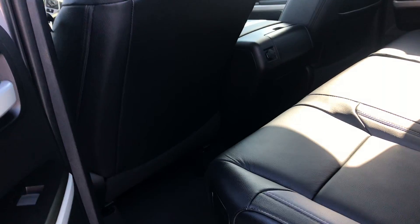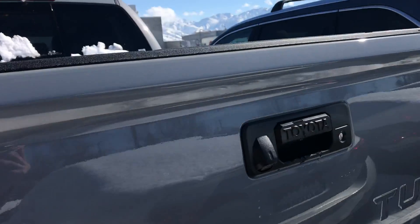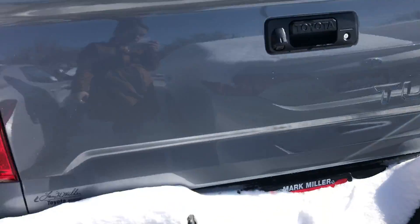Now onto the back of the vehicle — you've got quite a bit of space for your passengers. You also have extra storage space by lifting up these seats just like so, and you can put anything in these compartments.